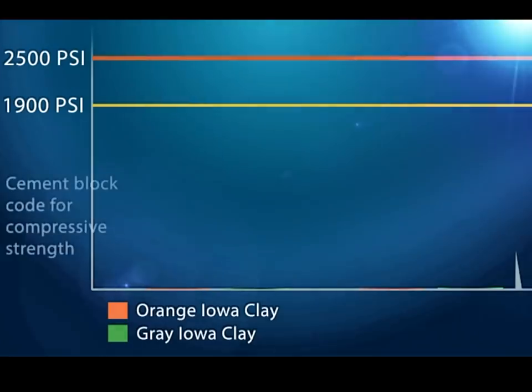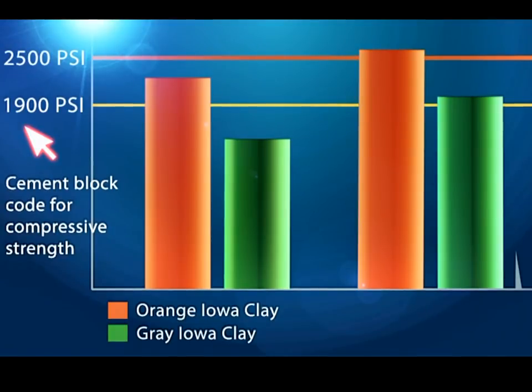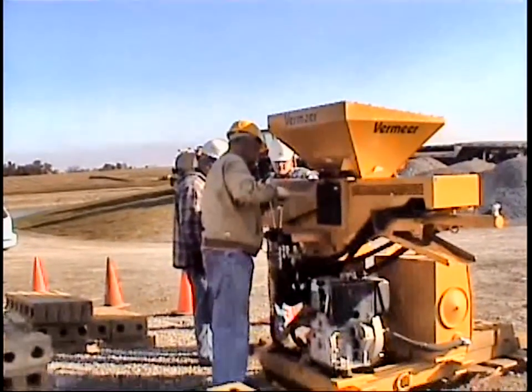This advanced technology makes blocks that actually exceed strength code requirements for concrete blocks and bricks, yet uses 75% less cement. This is revolutionary technology and has been developed by one of the most prestigious machine manufacturers in the world.